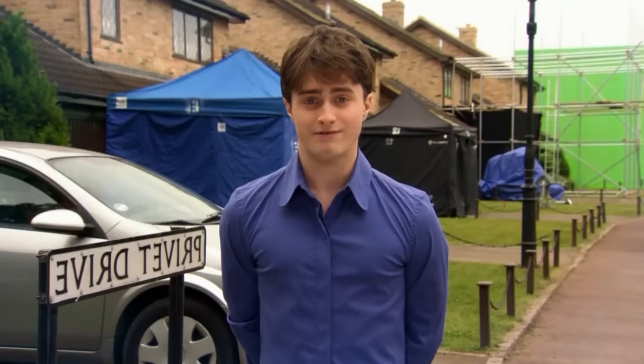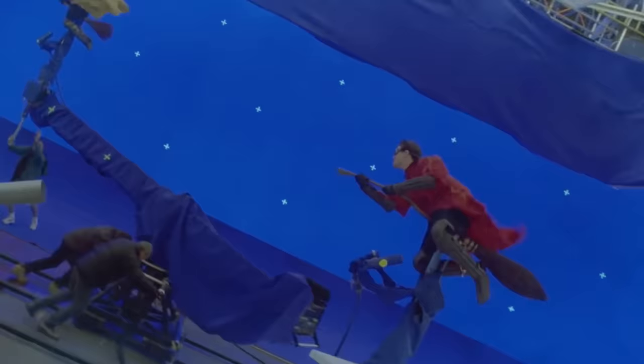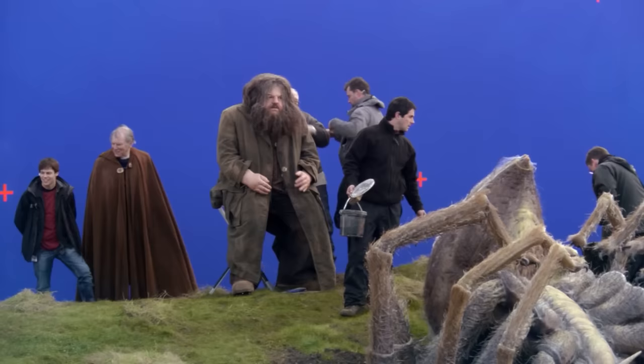Want the inside scoop on Harry Potter and the Half-Blood Prince? We've got you covered. We all know and love the Harry Potter series, with the Half-Blood Prince being one of the classics. But did you know about all the magic and effort put into the behind-the-scenes production that made the movie come to life?